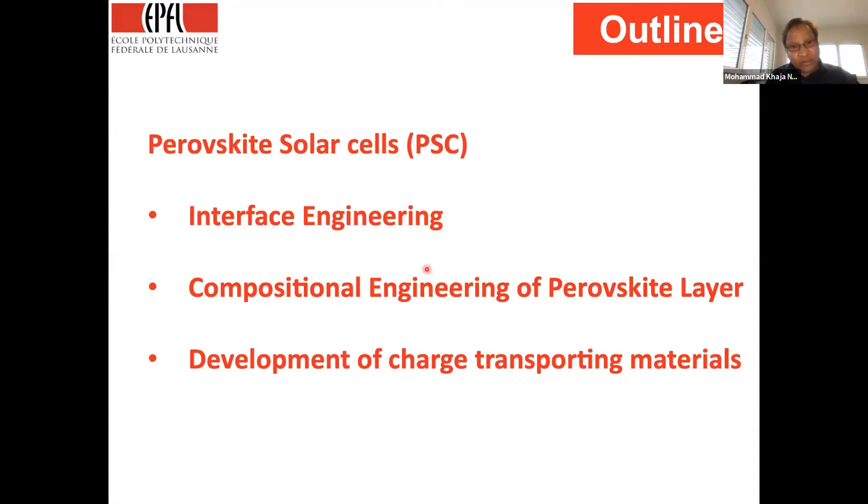With this background, there are issues with perovskite materials — that's the stability. The outline of my presentation covers: first, improving stability via interface engineering; second, composition engineering of perovskite layers; and third, addressing the charge-transport material, which has a vital role to play in the stability of perovskite solar cells — both the electron transport layer and the hole transport material.